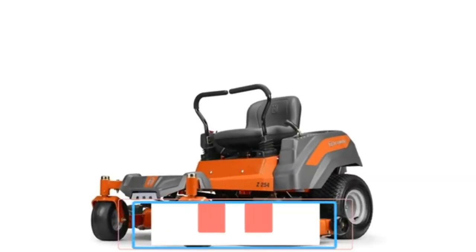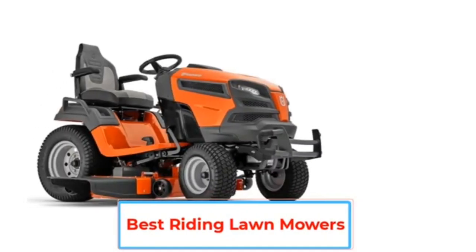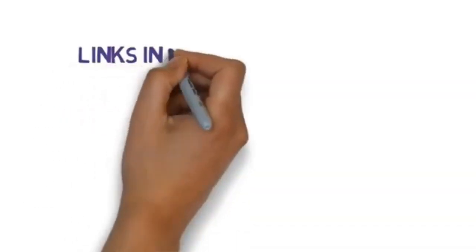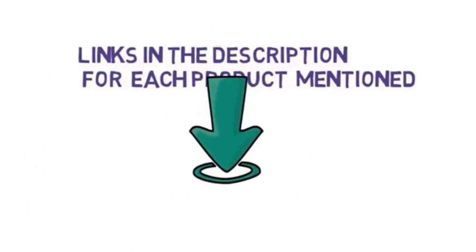Are you looking for the best riding lawn mower? In this video we will look at some of the best riding lawn mowers on the market. Before we get started, we have included links in the description so make sure you check those out to see which one is in your budget range.